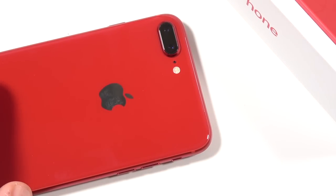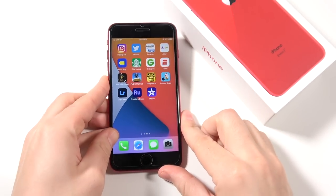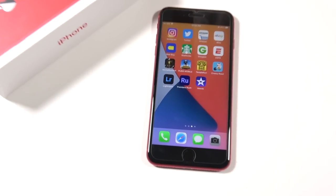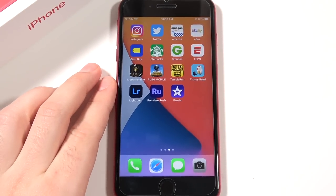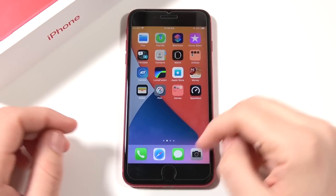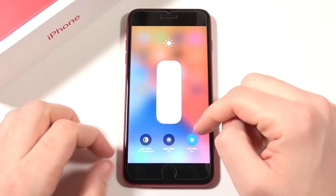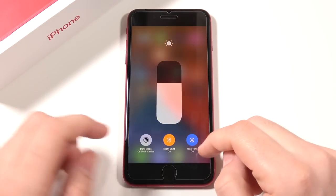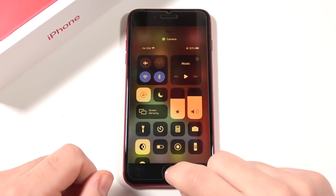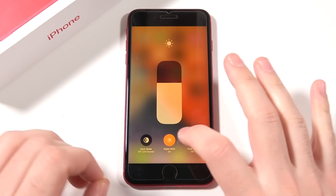I want to move on to the display, because this is an area where phones have really changed. The iPhone 8 Plus has more of that traditional 16:9 display — not that 21:9 or 18:9 ratio — but it does get bright enough, reaching 625 nits, which actually matches the brightness of the iPhone 12 Mini, iPhone 12, iPhone 11, 10R, 10S, and 10S Max. It also has True Tone, Night Shift, and Dark Mode, and it's Full HD 1080p with well-balanced color.